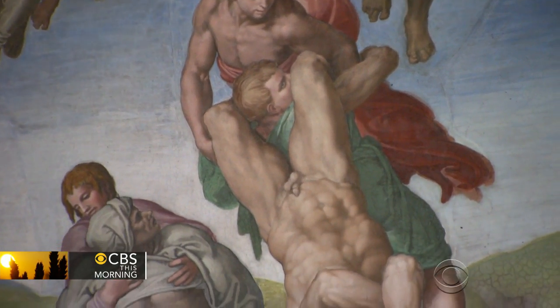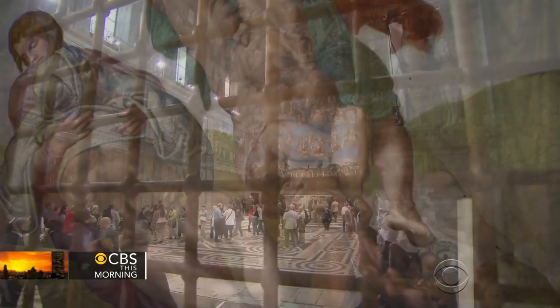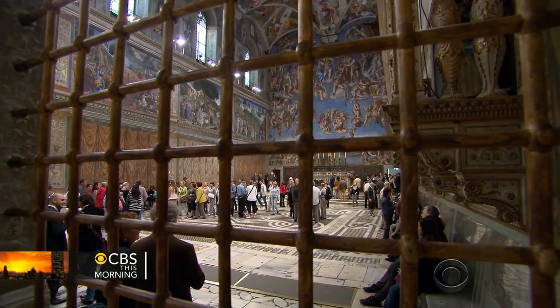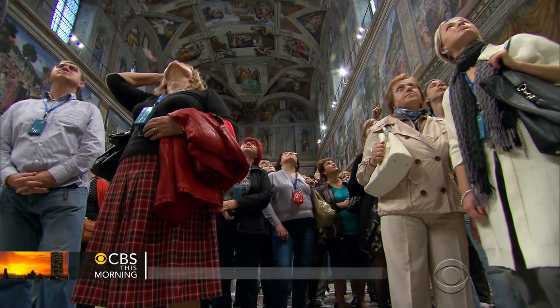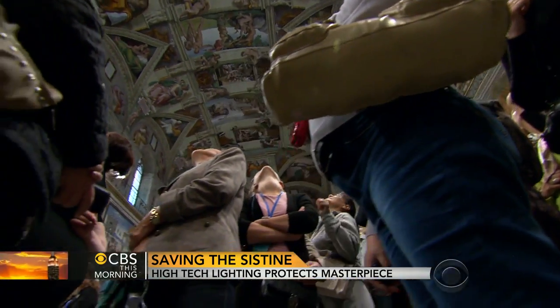At normal intensity, the energy-saving bulbs will cut the electricity bill by more than 60%. But there was another problem. Some 6 million people a year visit the Sistine Chapel, often waiting in line for hours. Breath and body heat damaged the frescoes, and the air conditioning system installed 20 years ago could no longer cope.